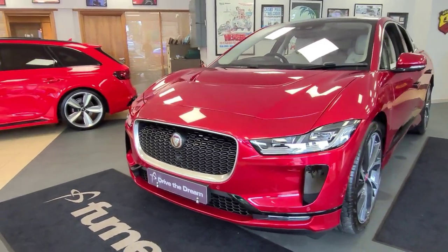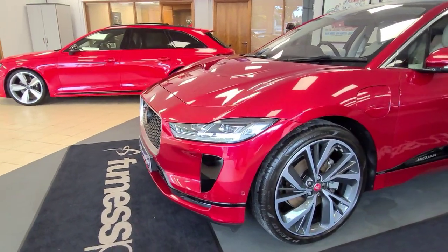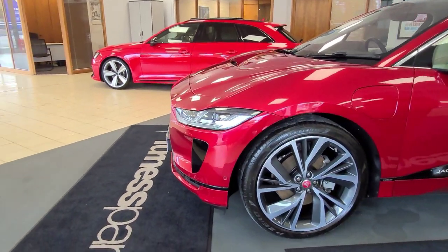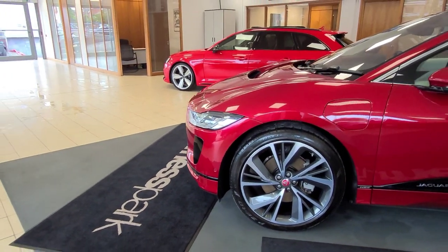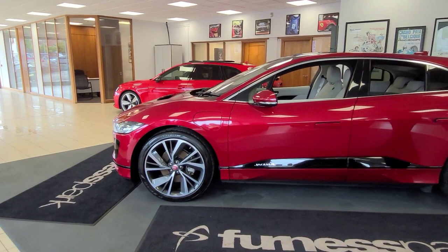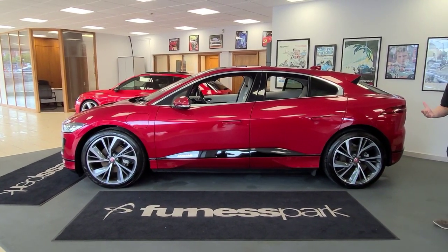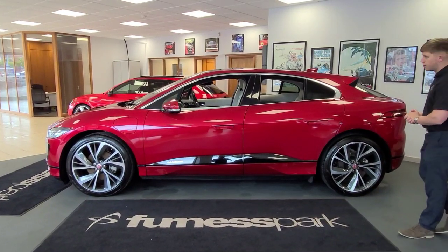With this being the HSE, 360 cameras and 360 sensors come as standard, which also offers you the park assist, if you're brave enough to try that. From the side profile, you can really see those 22-inch upgraded wheels — they were worth every penny from the factory. They completely transform the look of the car.